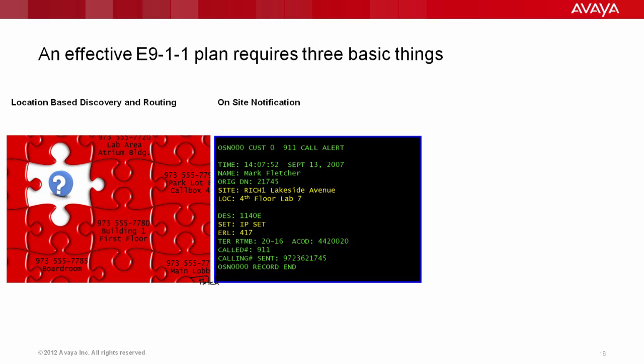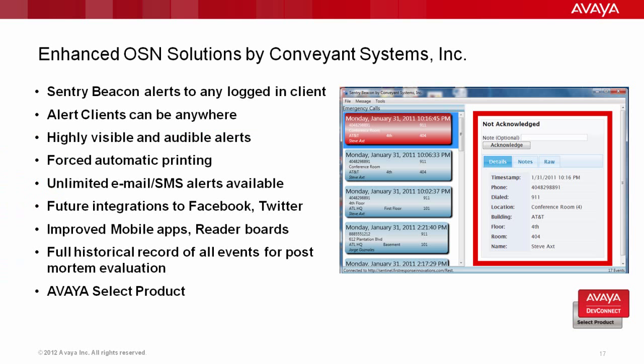On-site notification is a critical piece — internal staff needs to understand that an emergent event is taking place. We alert internal first responders that a particular device has dialed 911, using features available in the PBX to provide location discovery and alert the appropriate people. There is some very basic on-site notification available in Avaya CM and the Avaya CS1000, but there's a lot more information you need, and that's where our DevConnect partners come into play.